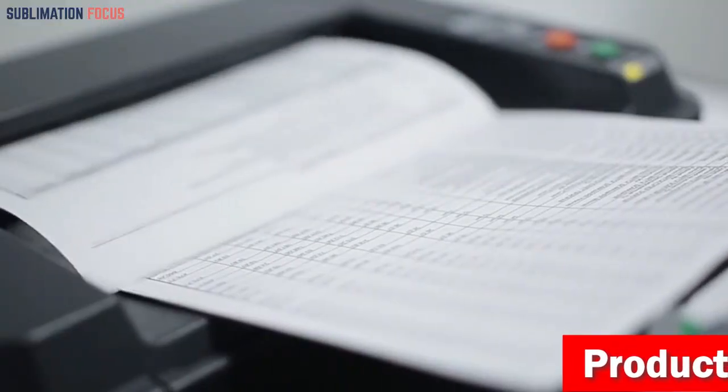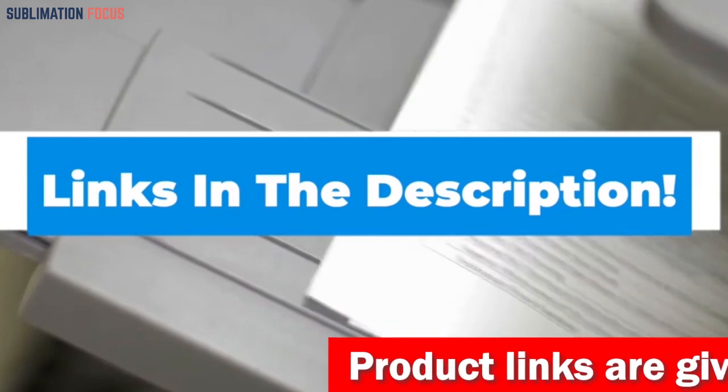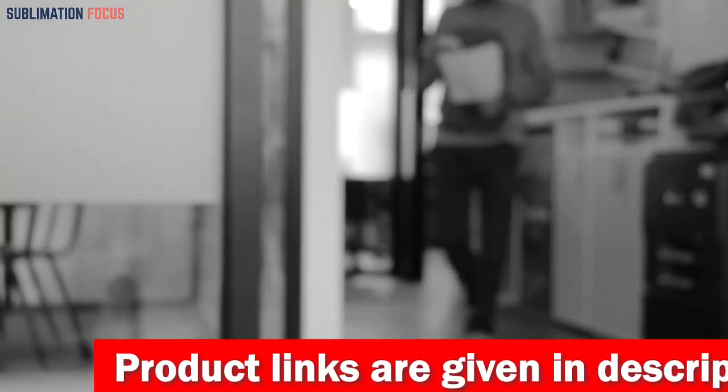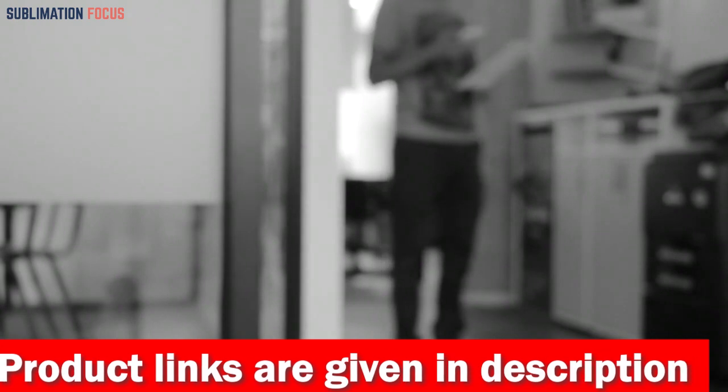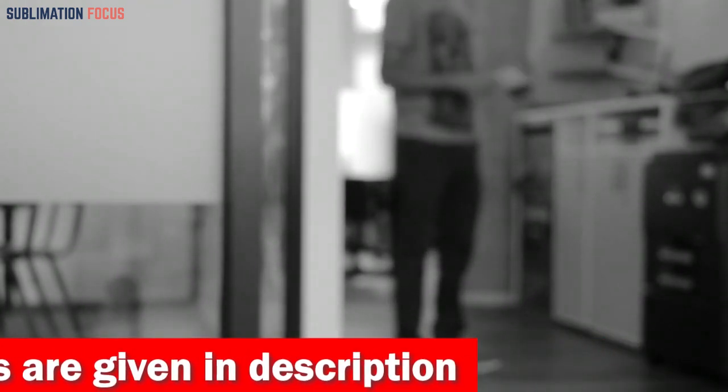If you want to get this printer, check out the link provided in the description below. That's all from us in today's video about the top 5 best printers for Etsy business. We hope you liked this video, and if you did, don't forget to hit that like button and subscribe to our channel for more such content.